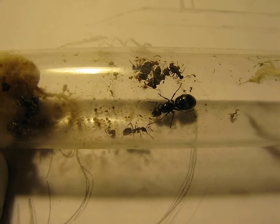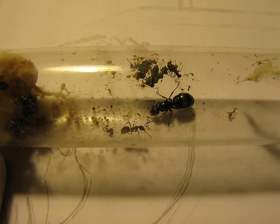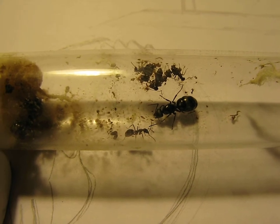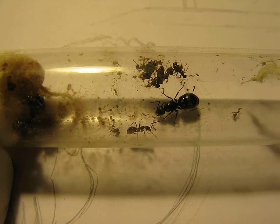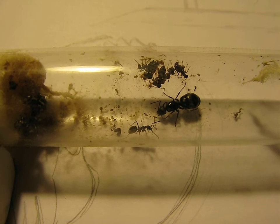Right now there was one scout ant that checked out the other tube and came running back into this tube and just automatically started dragging — or trying to get the attention of the other workers. It was really cool.